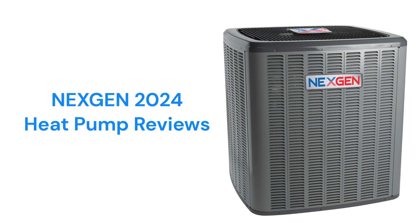The units have a factory-installed filter dryer to protect the refrigerant system from the effects of moisture, but they use R-410A refrigerant, which is not as earth-friendly as brands that use R-32.